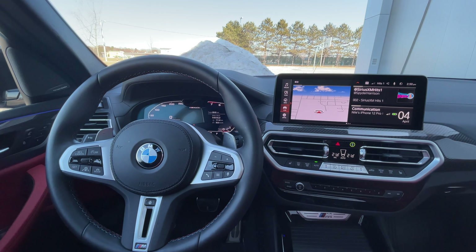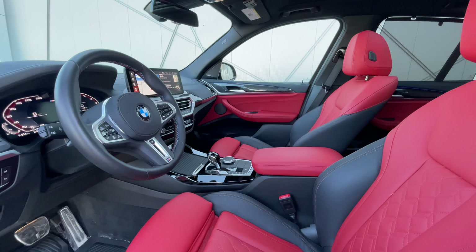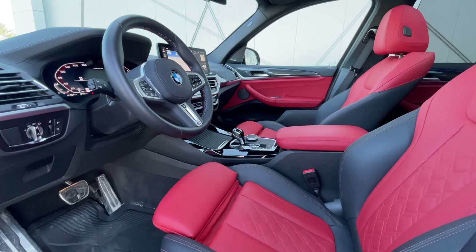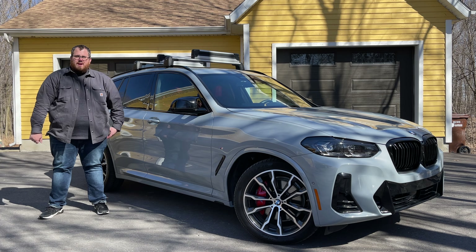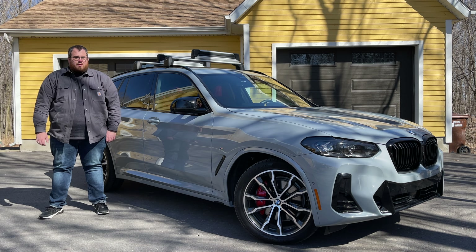Now we're going to take this 2022 BMW X3 M40i on the road. We're going to talk about how it performs and compares to some of the other vehicles we've done, see if it really is an improvement over something like the X4 M40i that we drove a few years ago, and anything else you need to know if you're in the market for the G01 BMW X3.